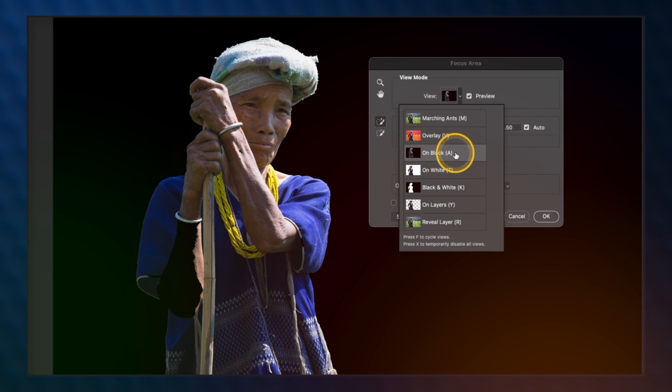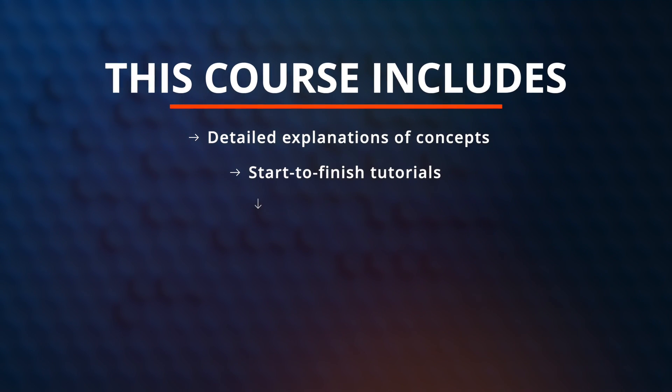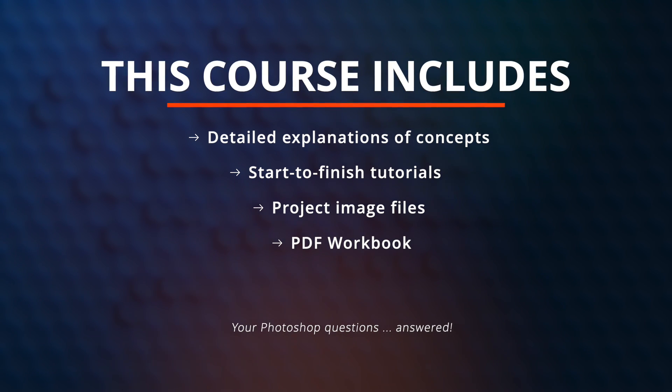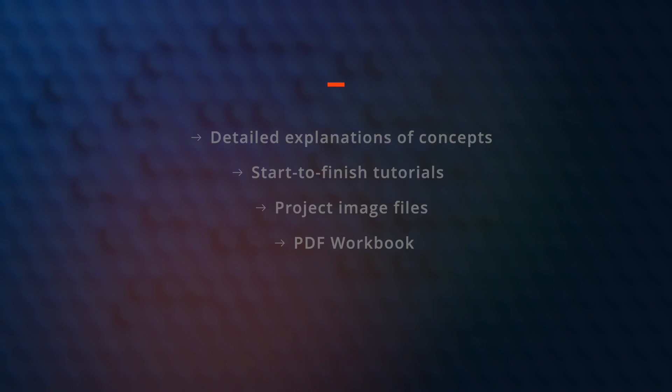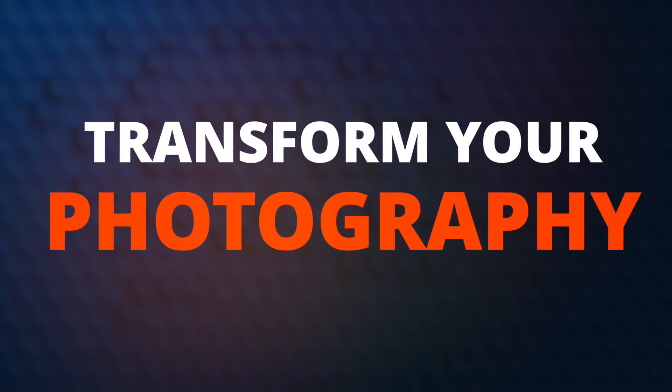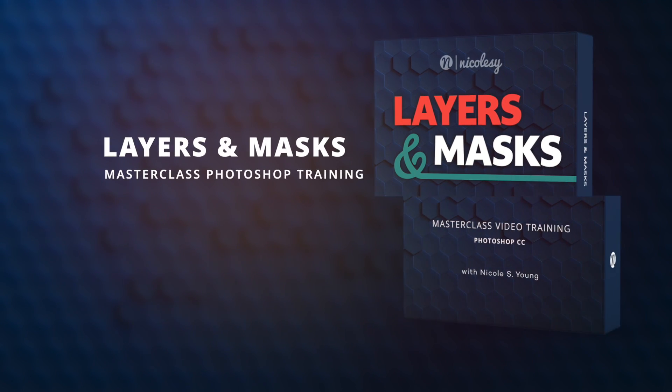Along with the detailed training, you'll also receive start-to-finish tutorials and downloadable project files so that you can follow along to reinforce the concepts driven throughout this course. Get ready to transform your photography and finally understand how to use layers and masks in Photoshop.